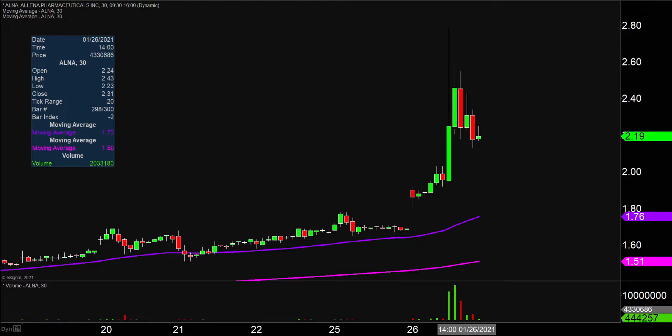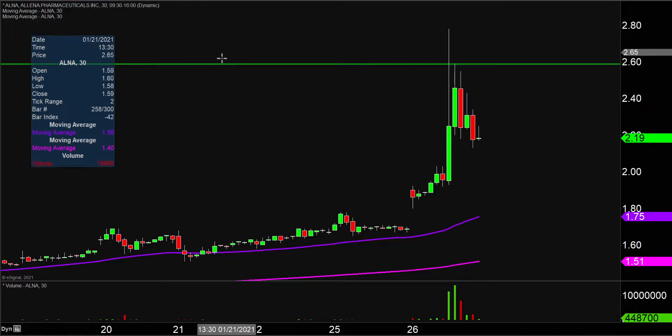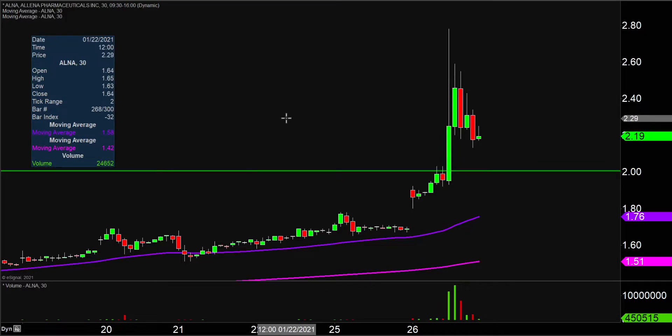So let's map out some areas of support and then we can talk levels of resistance. The first area of support moving forward is what I would call the ideal level — what would make this chart look the absolute strongest going forward? That would be if the price could stay up above $2. If the price falls below $2, I'm not saying the entire chart is destroyed or ruined, but if the price could manage to stay up above that area, that would certainly be a fantastic sign of strength moving forward.